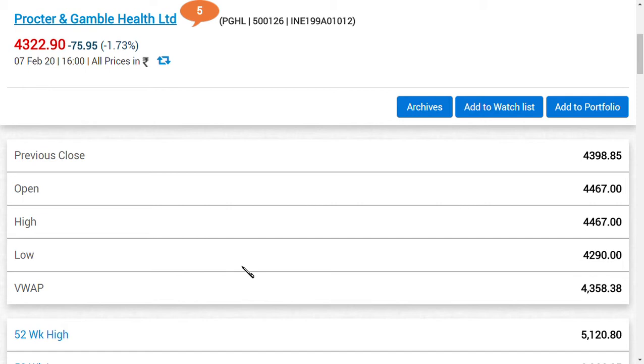The book value of this share is around Rs. 1,023. Multiplying that by 4 times — meaning a price-to-book of 4 — gives us a share price of around Rs. 4,322, which matches the current price.